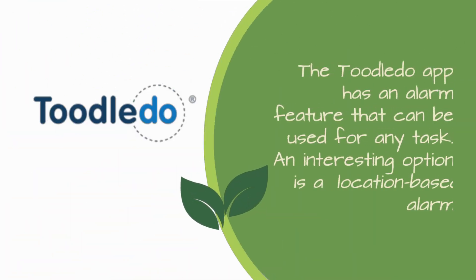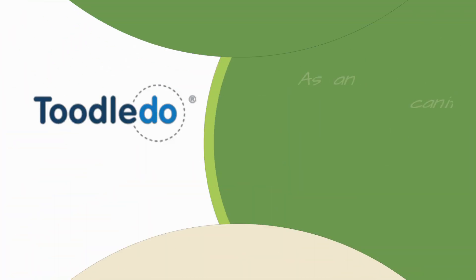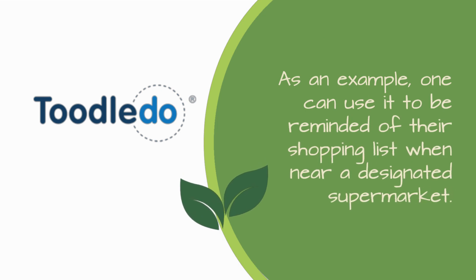The Tootledo app has an alarm feature that can be used for any task. An interesting option is a location-based alarm, which permits an alarm to sound when near an assigned location with a task. For example, one can use it to be reminded of their shopping list when near a designated supermarket.